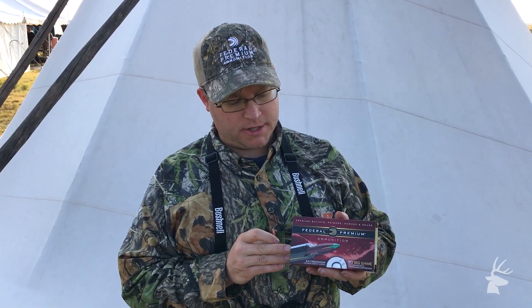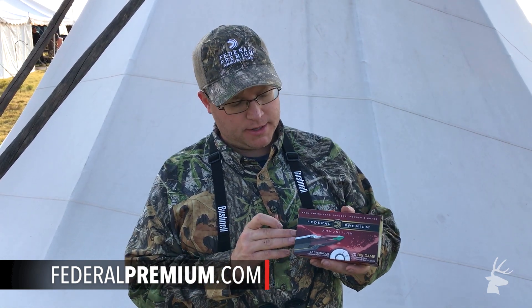You can check it out at www.federalpremium.com.